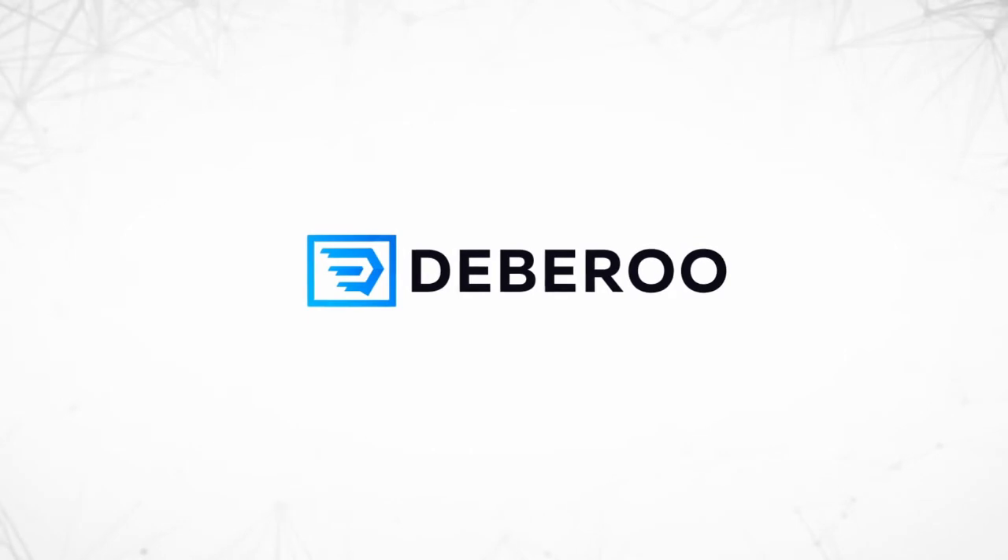What up guys, my name is Stanley Steen from Team Debaroo, and in this video we are going to talk about how to pick an offer to make some profit on Clickbank. So let's dive in.